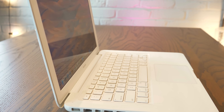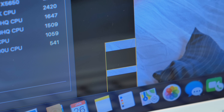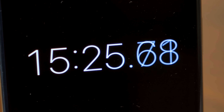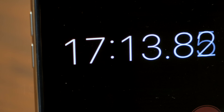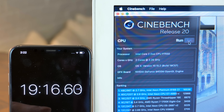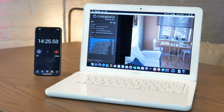Looking at Cinebench R20, it takes nearly 20 minutes to run, and when it does you get a score of just 252. Here's where it falls compared to other Macs — yikes!